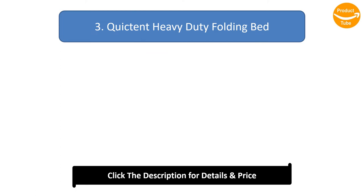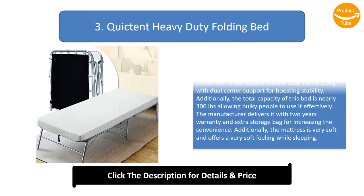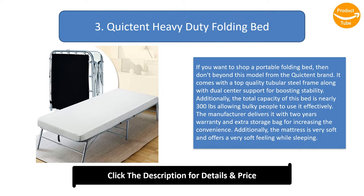Number 3: Quicktent Heavy Duty Folding Bed. If you want to shop for a portable folding bed, don't miss it. It comes with a top quality tubular steel frame along with dual center support for boosting stability. The total capacity of this bed is nearly 300 pounds, allowing bulky people to use it effectively. The manufacturer delivers it with a two-year warranty and an extra storage bag for increasing convenience. The mattress is very soft and offers a comfortable feeling while sleeping.